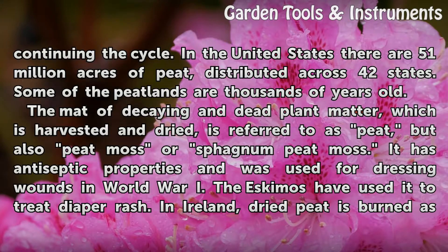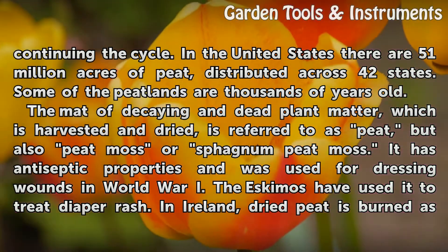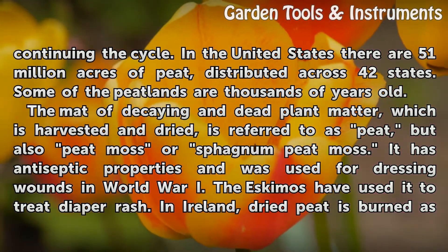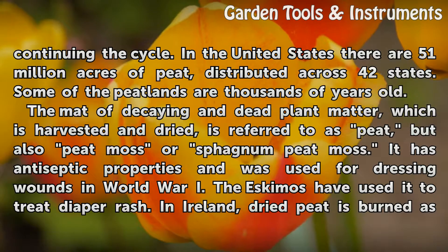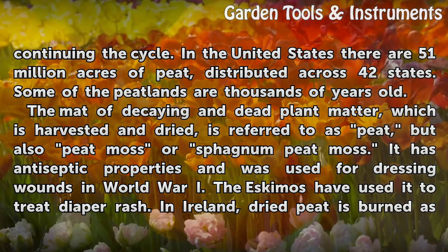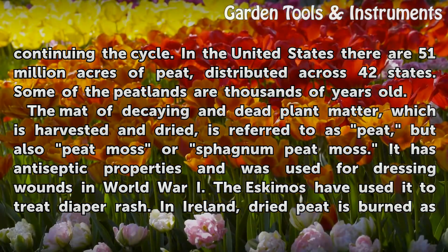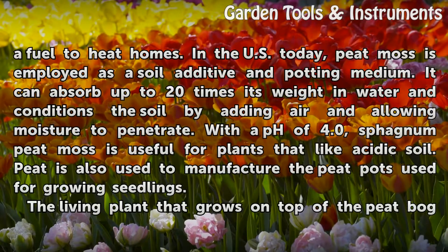In the United States there are 51 million acres of peat, distributed across 42 states. Some of the peatlands are thousands of years old. The mat of decaying and dead plant matter, which is harvested and dried, is referred to as peat, but also peat moss or sphagnum peat moss. It has antiseptic properties and was used for dressing wounds in World War I. The Eskimos have used it to treat diaper rash. In Ireland, dried peat is burned as a fuel to heat homes.